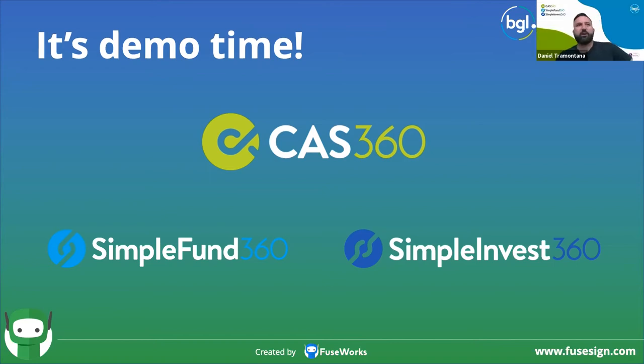From Sarah O'Brien: are placeholders automatically created by CAS and FuseSign? Yes — the placeholders are automatically created by BGL, either within SimpleFund 360 or CAS360. Those are then passed through to FuseSign so they know exactly where each placeholder is. It's a combination of both — BGL creating the placeholders and FuseSign utilizing them.